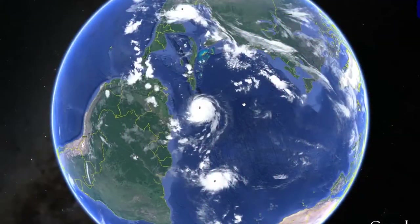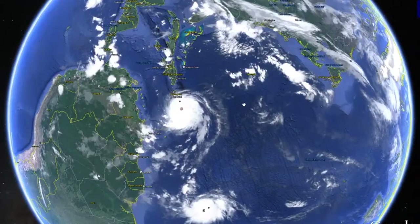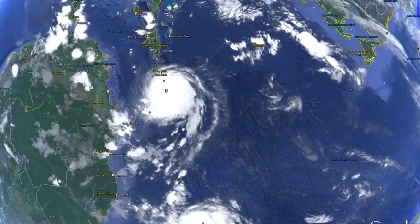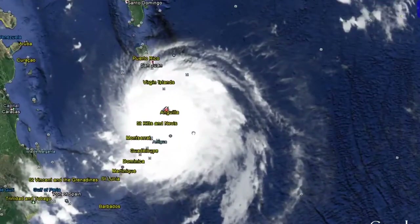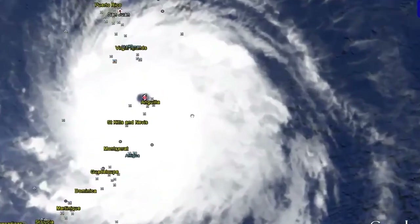Scientists from the National Oceanic and Atmospheric Administration, or NOAA, were able to capture footage from inside the storm. Video capturing techniques like this are necessary for scientists to obtain data to accurately track the path and intensity of the storm. Research planes piloted by hurricane hunters were also flown into the eye of Hurricane Irma to gather images and give researchers a better look inside the storm.